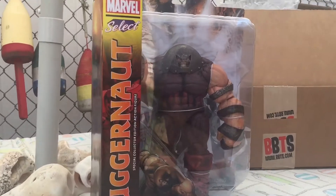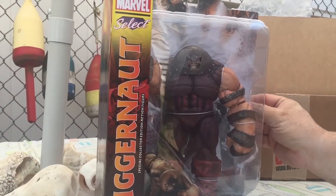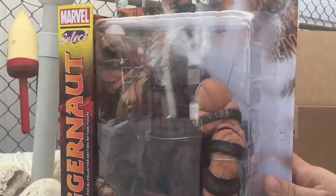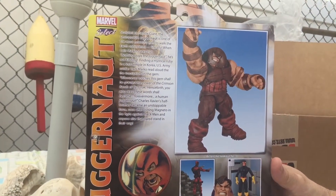I picked this up for I believe twenty-six dollars shipped — twenty-two dollars for the figure and four dollars shipping. Such a great figure.